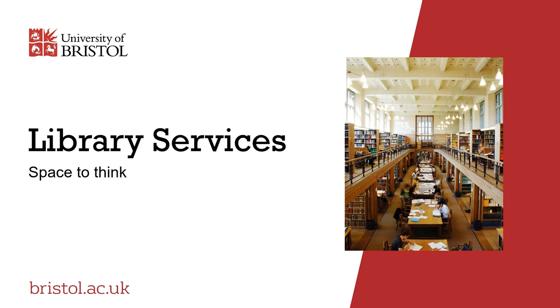Welcome to the Library Services and Study Skills presentation. We will be providing you with information that will illustrate the main features of these services and how they contribute to the experience of studying at Bristol. It is brought to you by members of the library's student engagement and study skills teams.